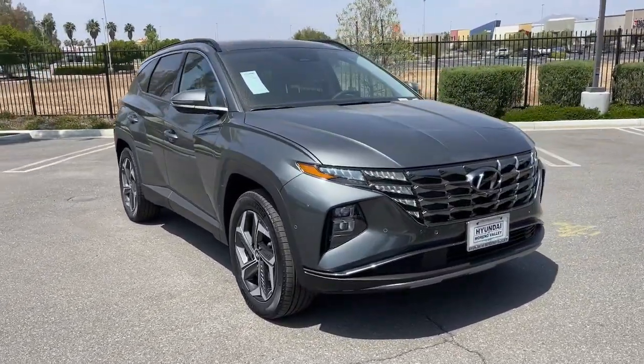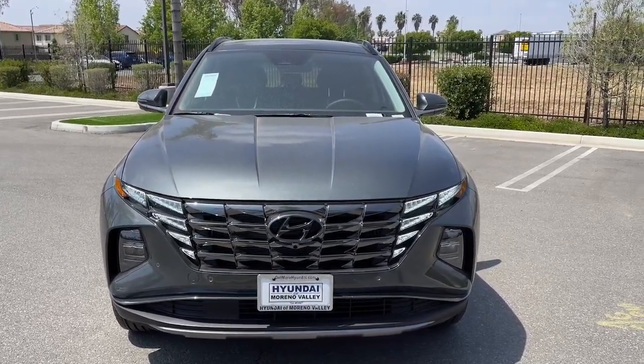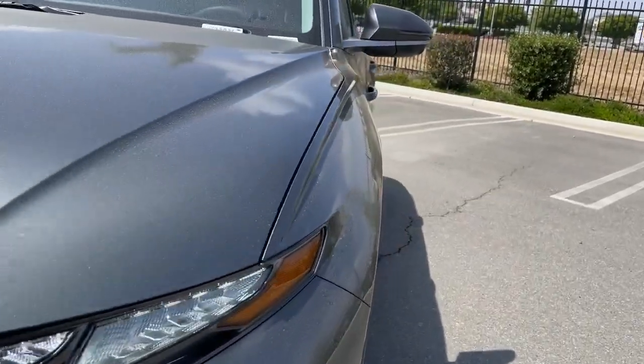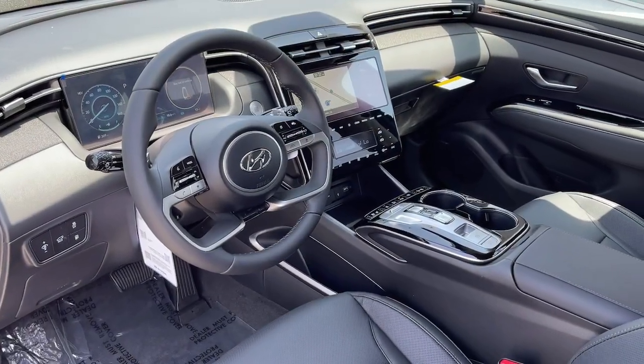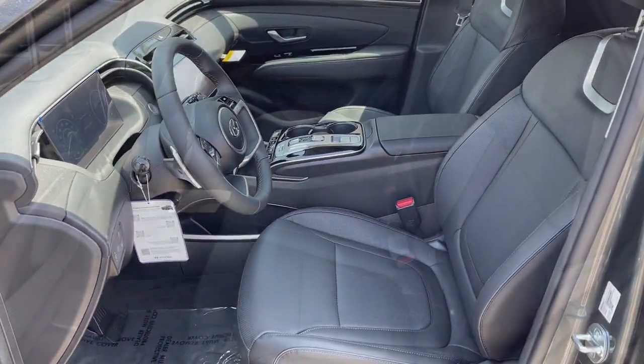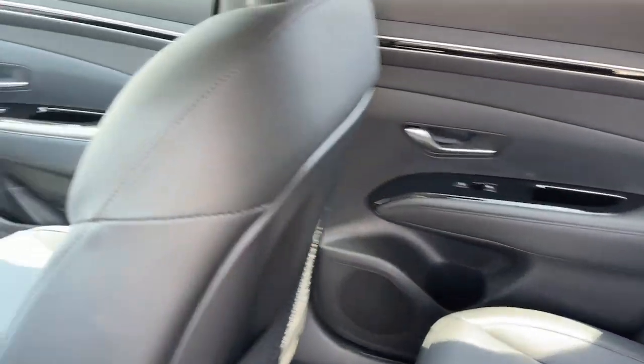These are just some of the great options this vehicle comes with: heated steering wheel, heated and/or cooled front seats, Apple CarPlay and/or Android Auto, keyless entry, navigation system, moonroof, satellite radio, heated mirrors, power passenger seat, power liftgate.